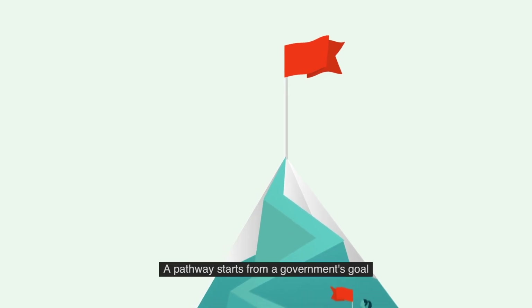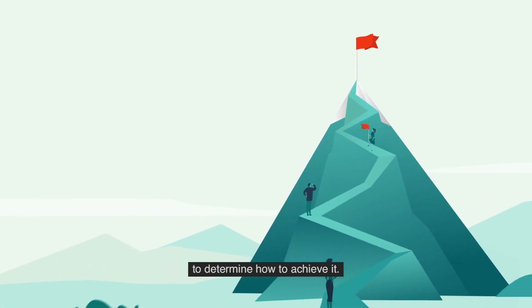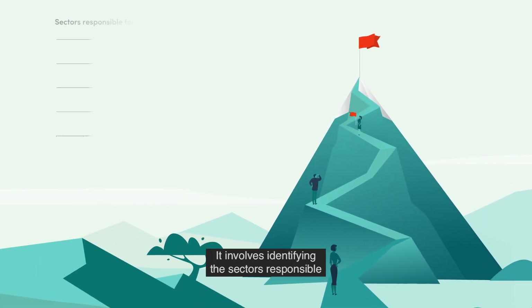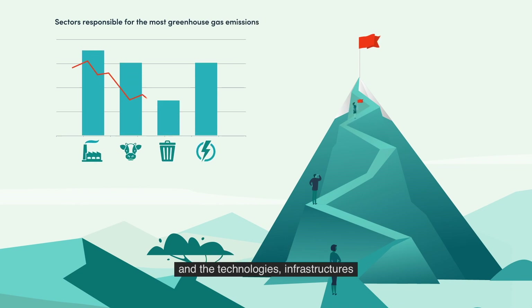A pathway starts from a government's goal to reduce emissions and works backwards to determine how to achieve it. It involves identifying the sectors responsible for the greenhouse gas emissions and the techniques, technologies, infrastructures and investments that will reduce them.